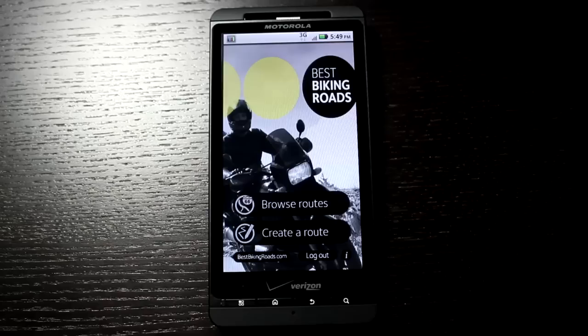Keep in mind, this app is also available for the iPhone. So whether you're on iPhone or Android, you can use this app. You can also use all of their content at their website, bestbikingroads.com — you're not stuck to just using your phone. Check out Best Biking Roads in the Android Market, in the iTunes App Store, or at bestbikingroads.com.